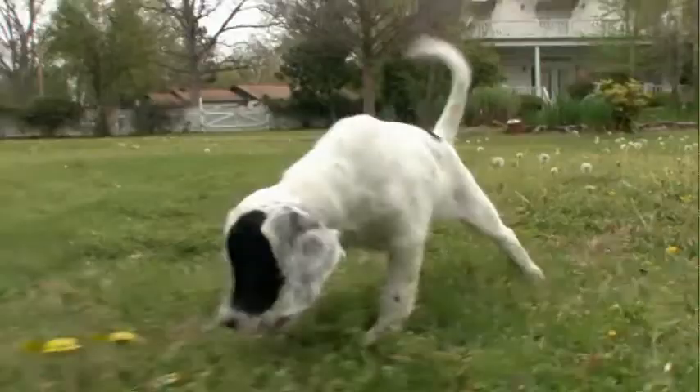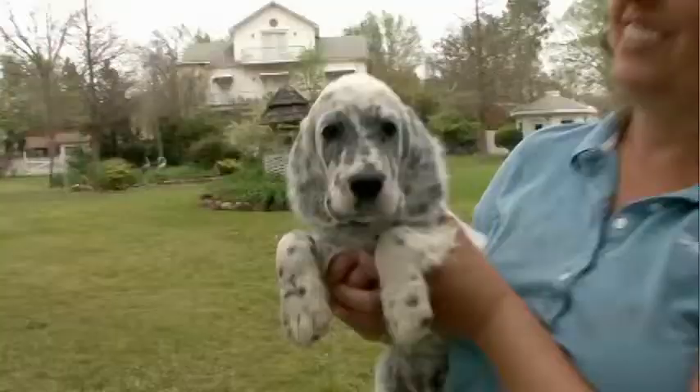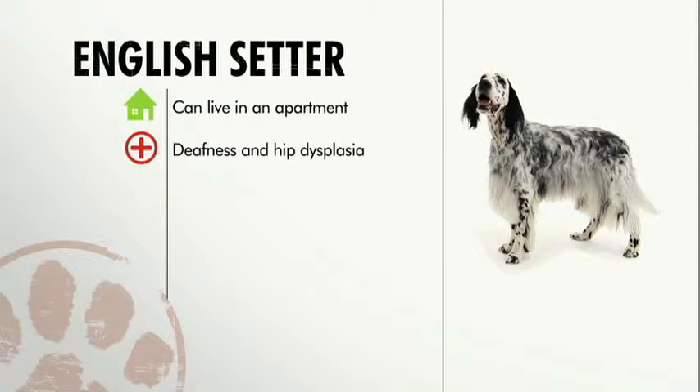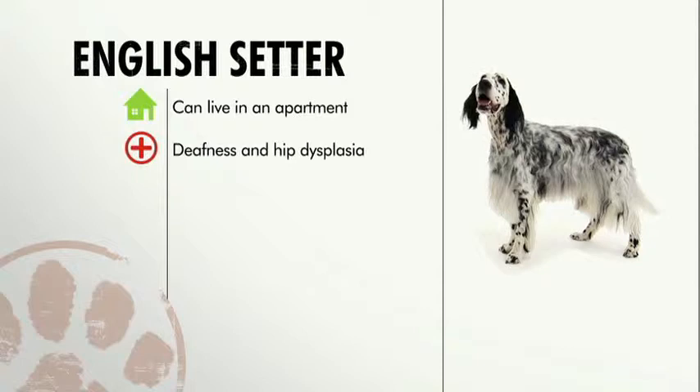Setters are great with families, but can be a little timid around rough and tumble young kids. English setters are good in an apartment if given daily exercise. They're prone to deafness and hip dysplasia. Setters require regular grooming, can challenge obedience trainers, and get along best in families mindful of the dog's sensitive side.